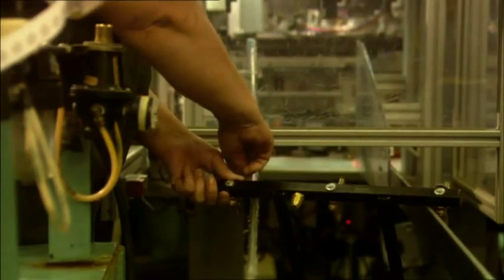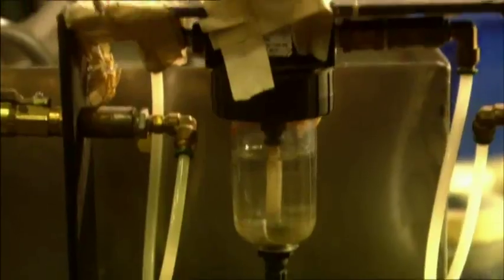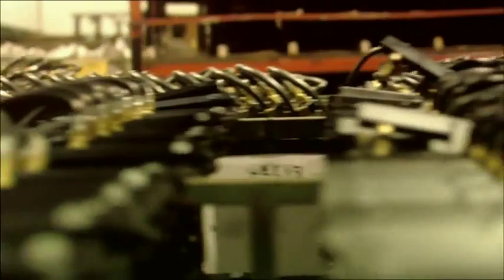We use precision equipment to manufacture the gas manifolds so they perform safely and effectively in your backyard. With a Weber gas grill, you'll be perfectly safe and in precise control so your dishes turn out just great.